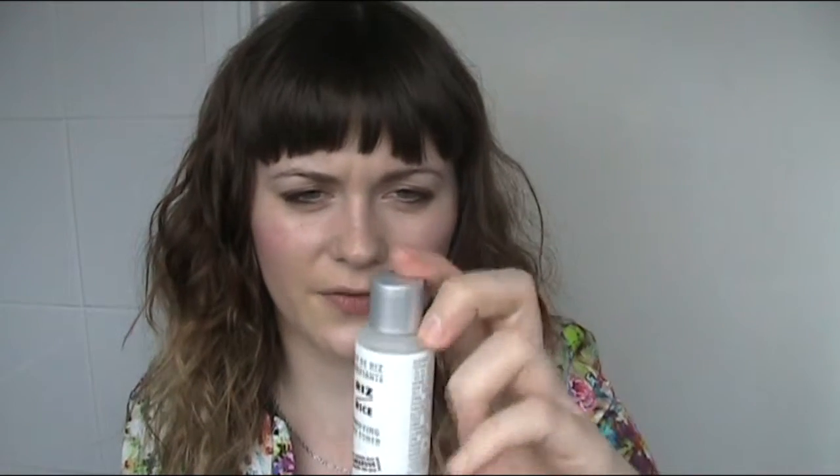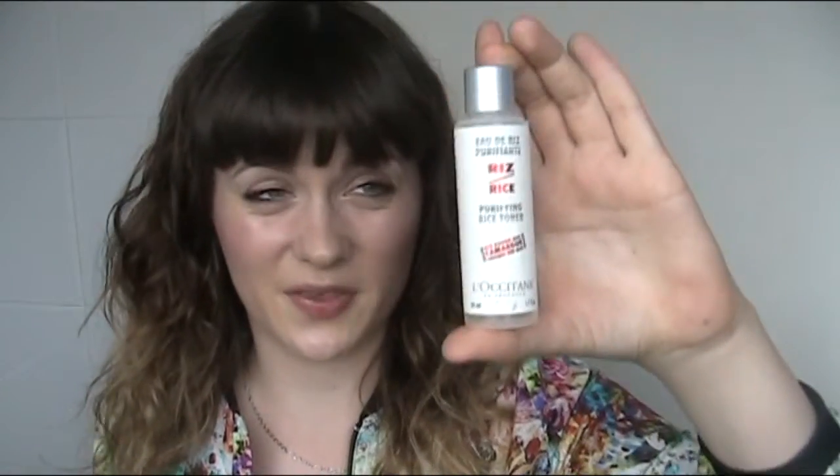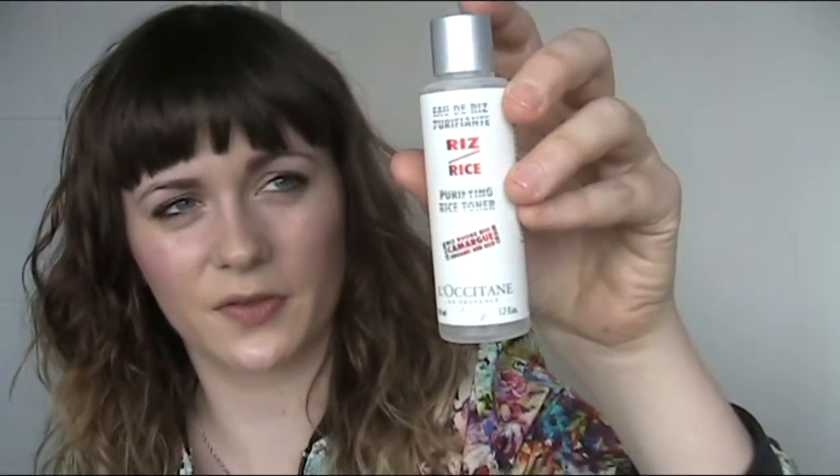This smells kind of vanillary even though it's supposed to be rice — quite vanilla-y so I think the smell is quite nice. I know this range was kind of aimed at people with oily skin. Although it left my skin a little bit too dry, the toner did do the job and I'd probably recommend it to someone who has oily skin, but it just didn't really work for me. Someone gave this to me and I wouldn't go and repurchase it because it just didn't work with my skin type.